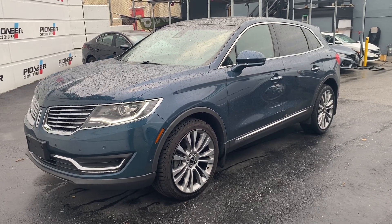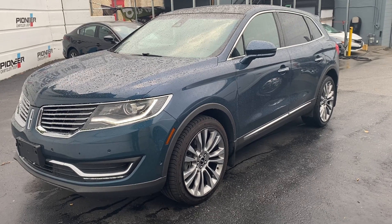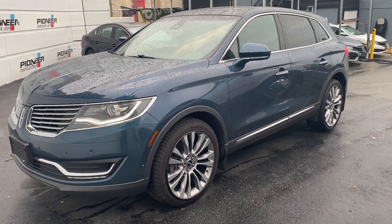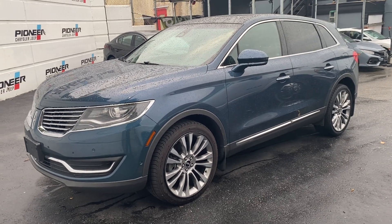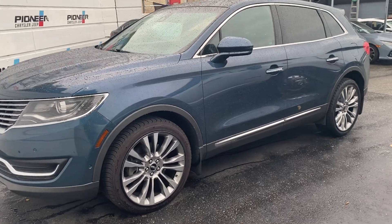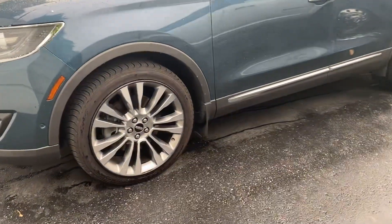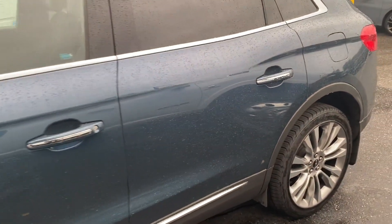Hey, it's Ryan here at Pioneer Chrysler. Just wanted to show you this beautiful new arrival that we just got in, and it really is in nice shape. It's a 2016 Lincoln MKX. The color is amazing and I'm really impressed with the overall condition. I'm just gonna give you a quick walk around so you can see.